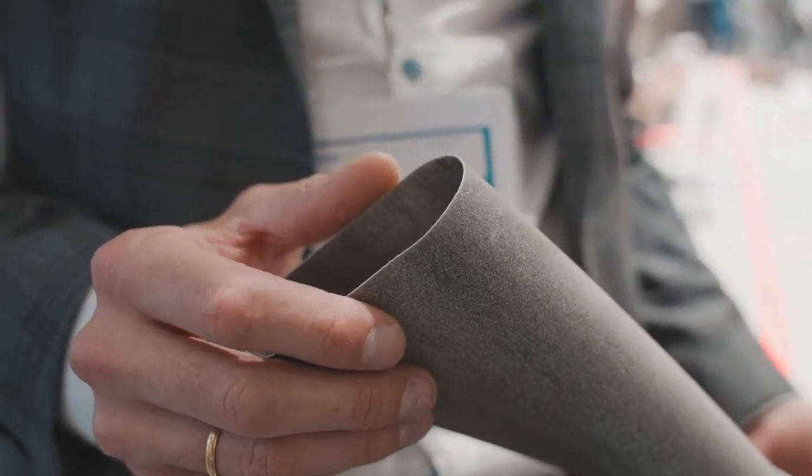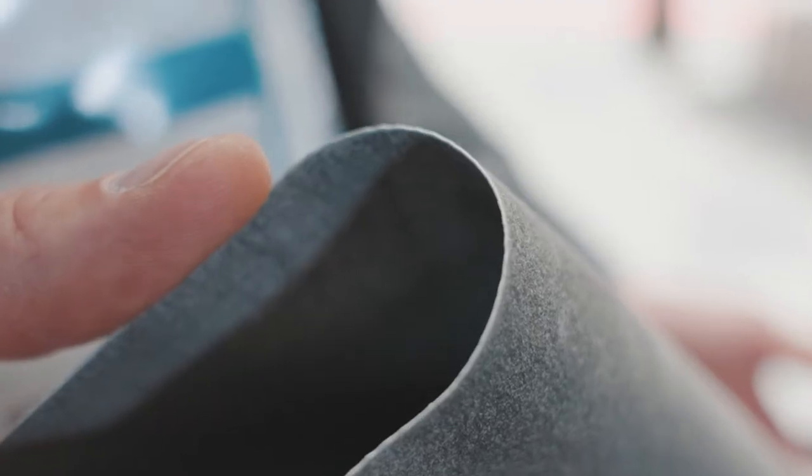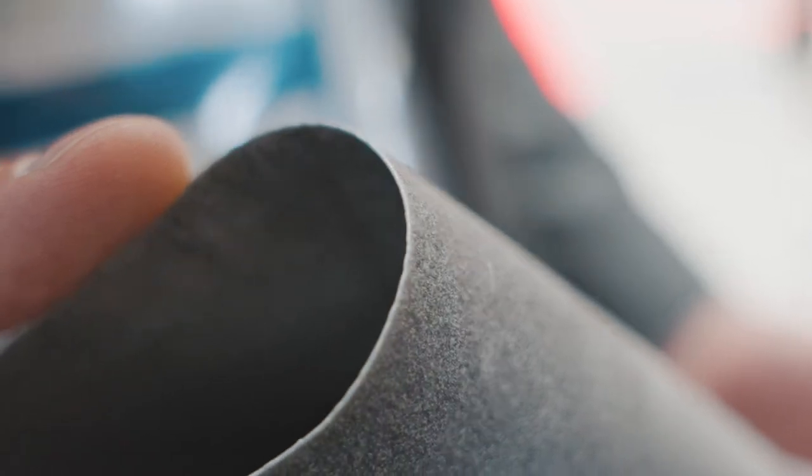This is a thin-walled aluminum part, 500 micron wall thickness, 40 minute print time. Getting into new applications and really pushing the boundaries of what's possible in DED.